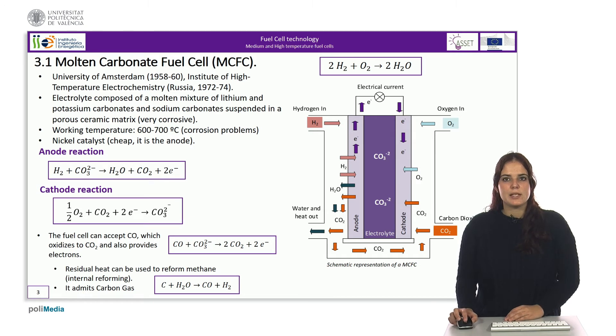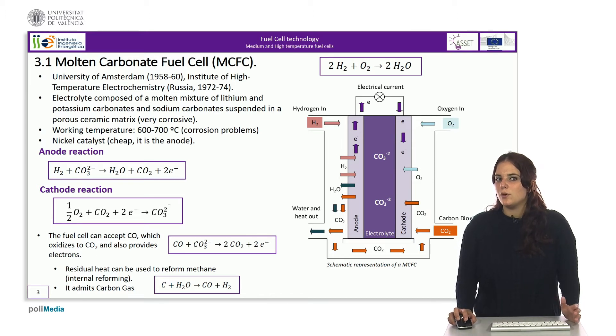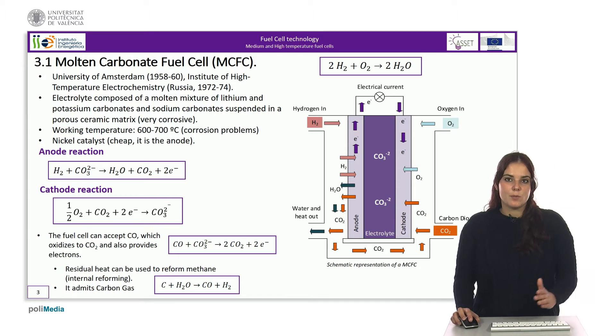The operation of the fuel cell is as shown in the figure. At the anode, hydrogen arriving at the catalyst is combined with the carbonate groups of the electrolyte to form water and CO2, releasing two electrons. At the cathode, oxygen from the air reacts with those electrons and with recirculated CO2 from the anode to form carbonate groups, which then travel through the electrolyte. This is the only fuel cell that needs to recirculate gases from the anode to the cathode, making it more complex than others.